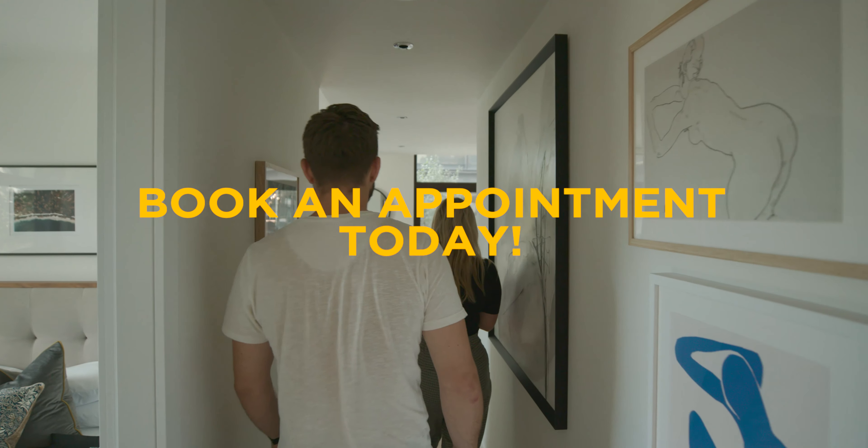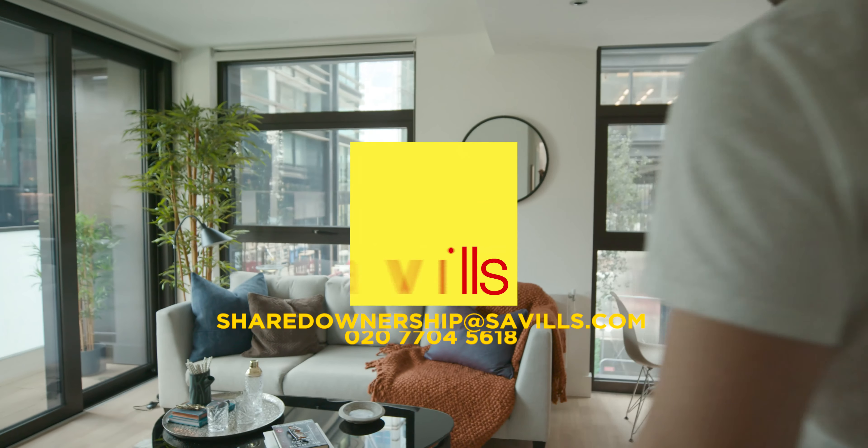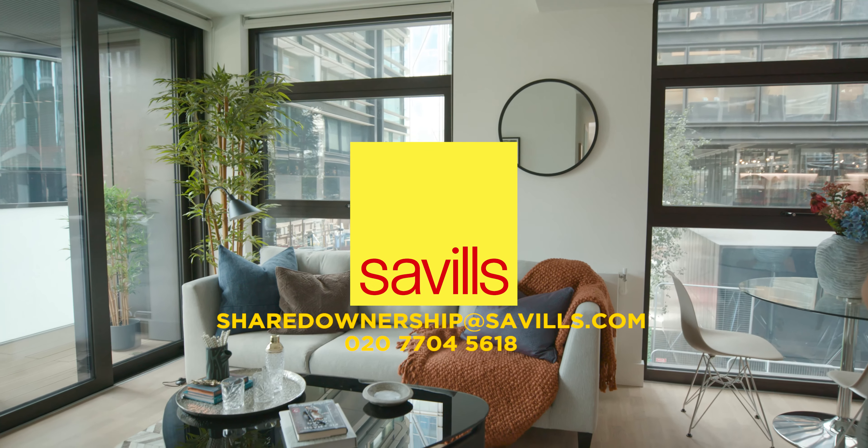I live in a city people want to move into. I do all the things that people say they want to do.